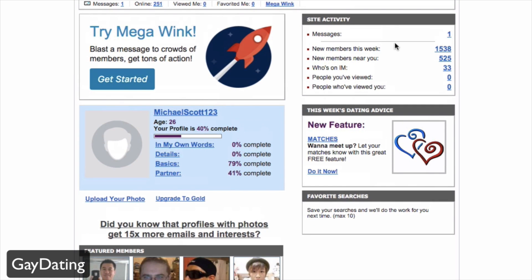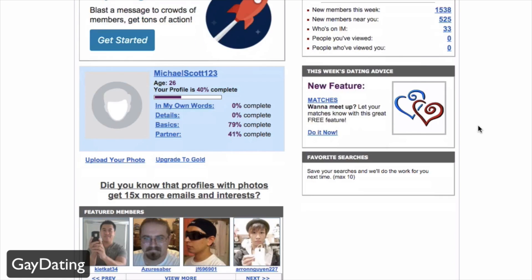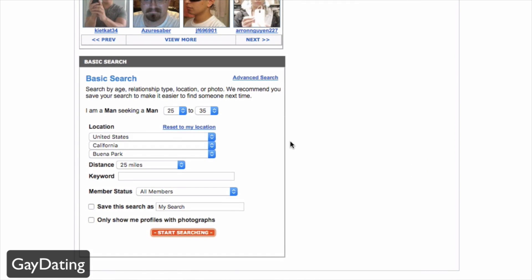Under site activity, you can see messages you've received — I already got one message since signing up. You can also see new members this week: already 1,538 new members, including new members near me, who's online right now, and there's an instant messaging feature you can sign up for and use.